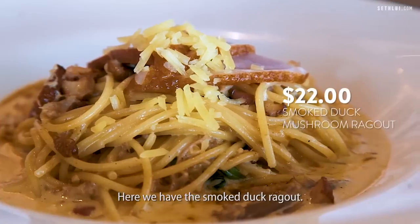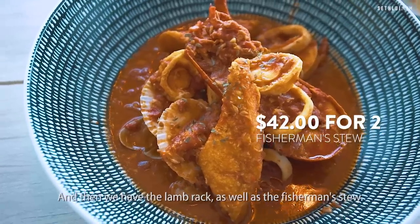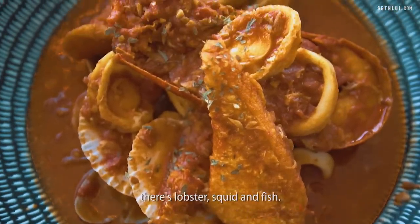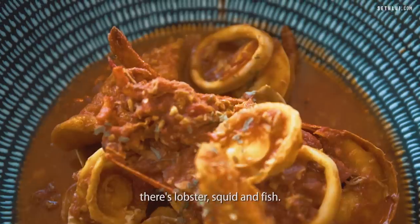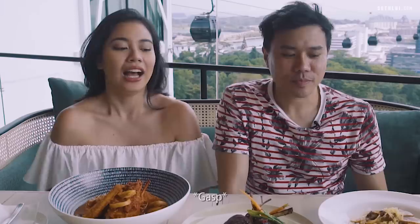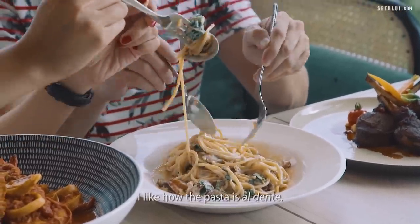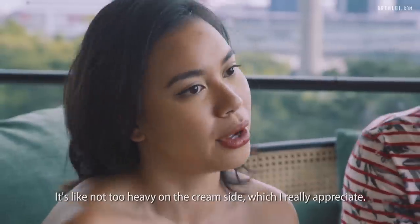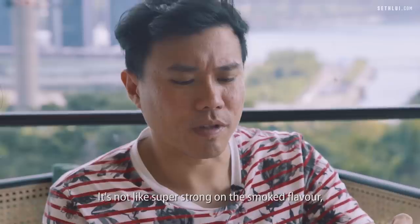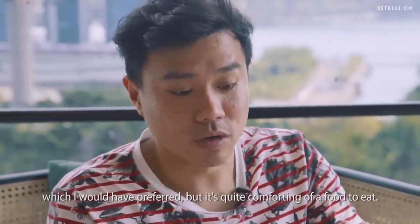Here we have the smoked duck ragu, the lamb rack, and the fisherman stew with garlic bread. The fisherman stew comes with baby abalone, lobster, squid, and fish — I wouldn't share this, I'd eat it all myself. The pasta is al dente, not too heavy on the cream, which I appreciate. It's not super strong on the smoked flavour, which I'd have preferred, but it's quite comforting.